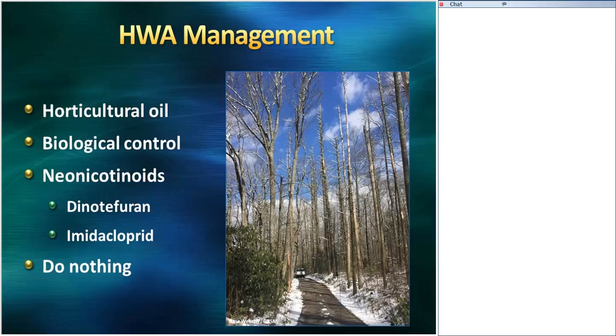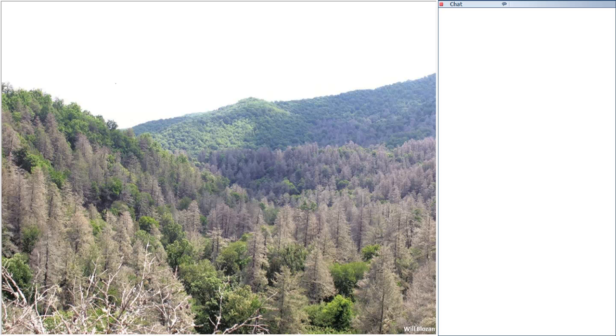There are numerous options for HWA management, which I'll cover in a little more detail later on. The last on the list is do nothing, and when we do nothing, we end up with dead trees. Just as using pesticides or any other management tactic can have positive and negative effects on the system, doing nothing has negative effects as well. So we're looking at a lot of dead hemlocks in the landscape. With the dead trees we get cascading ecological effects, because the hemlocks are no longer there — so that's a tradeoff as well.